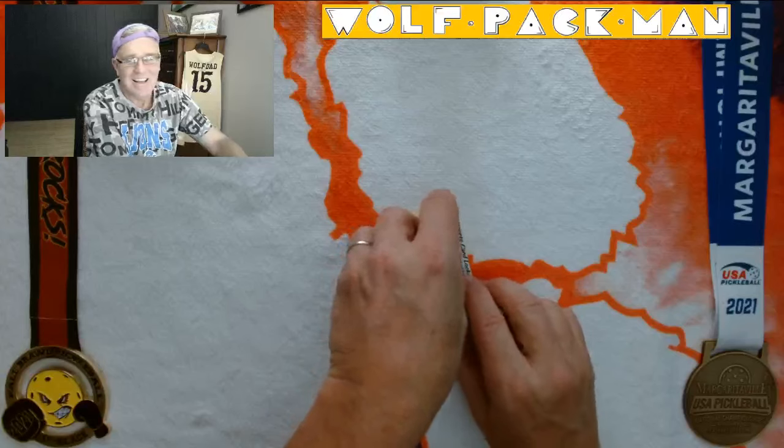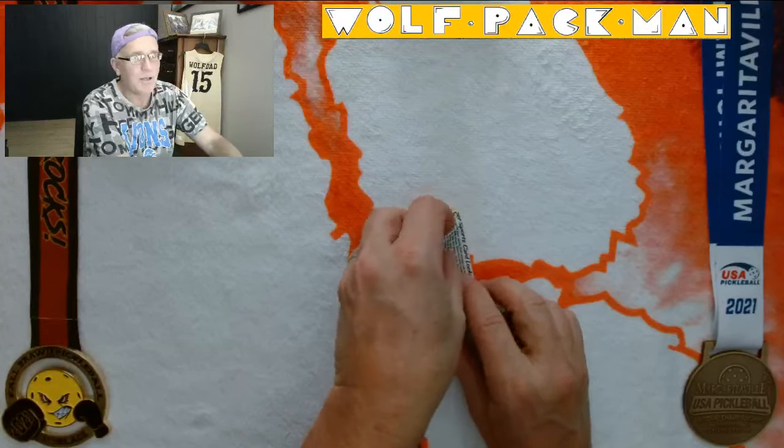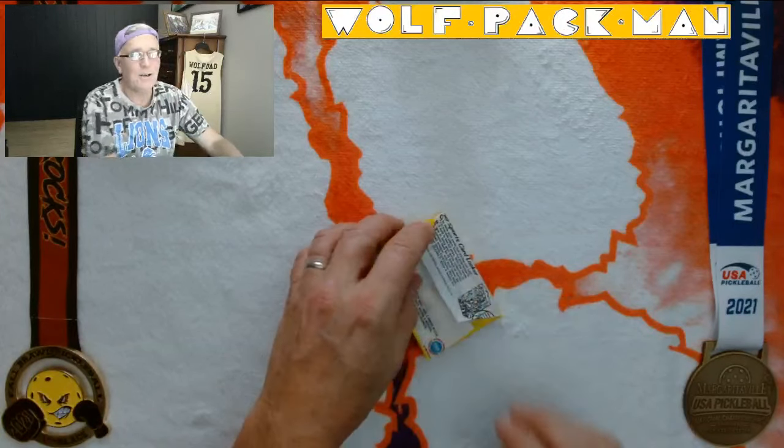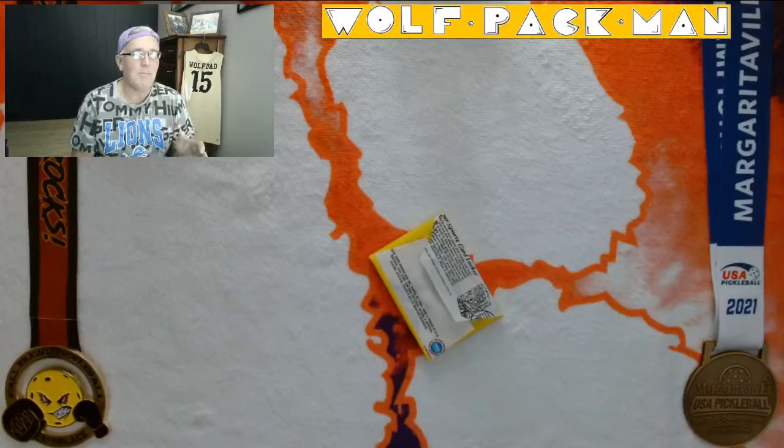I think this is the fifth one of these packs I've opened. 132 cards, 37 of which are Hall of Fame players.